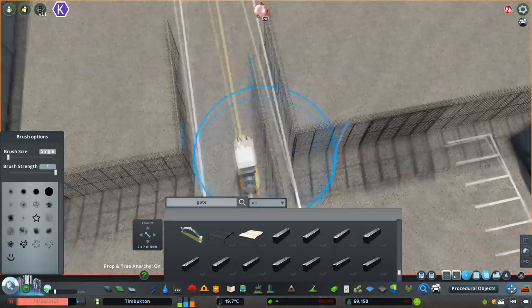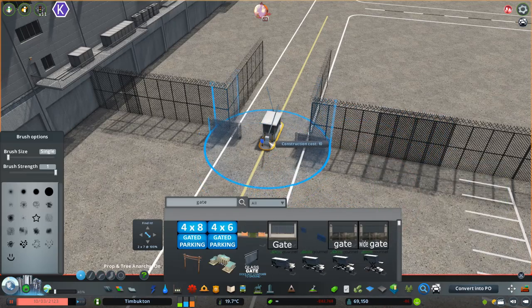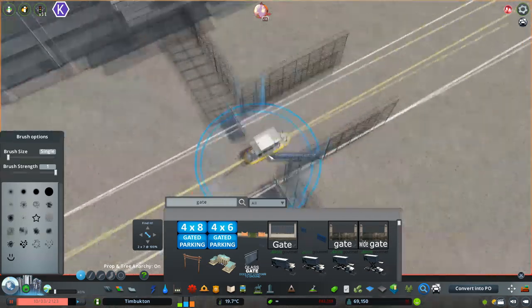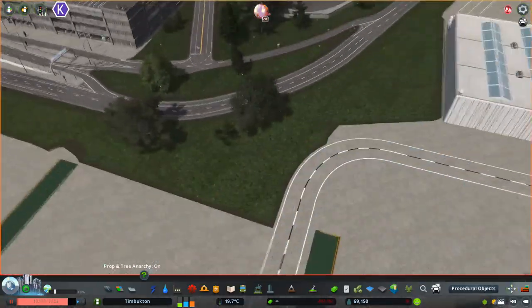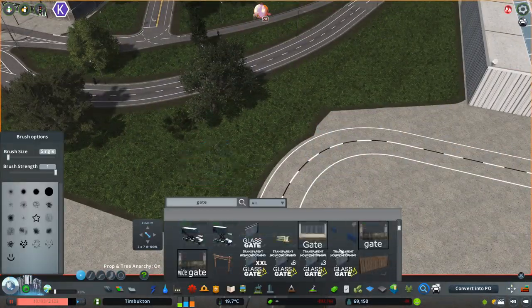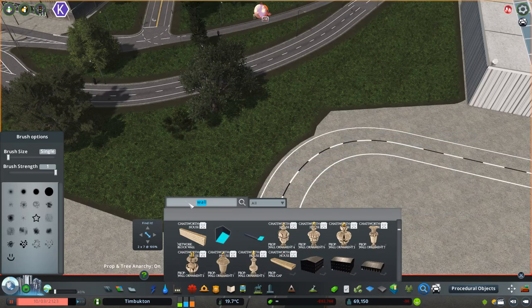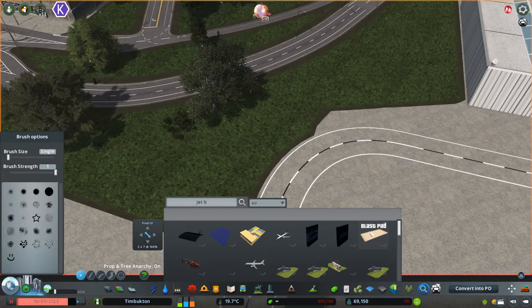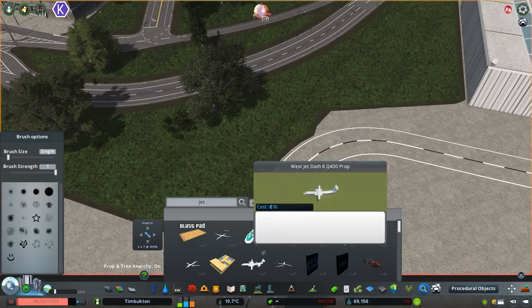We're basing this entire region off of the Halifax area — or you could say Portland, Maine too — but my main inspiration is Halifax, which I think has around 300,000 to 400,000 people. At this point I don't think my PC could handle a city with half a million people — it's struggling as it is. I'm really due for an upgrade pretty soon here.